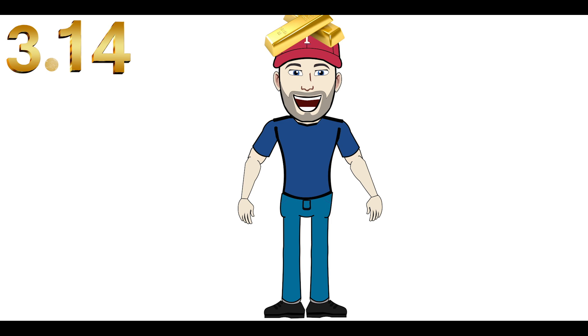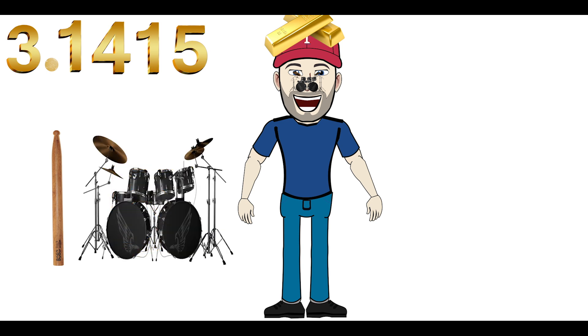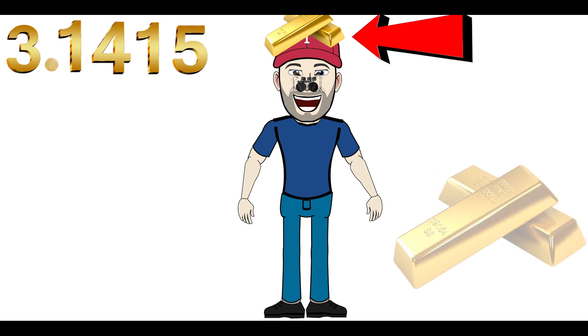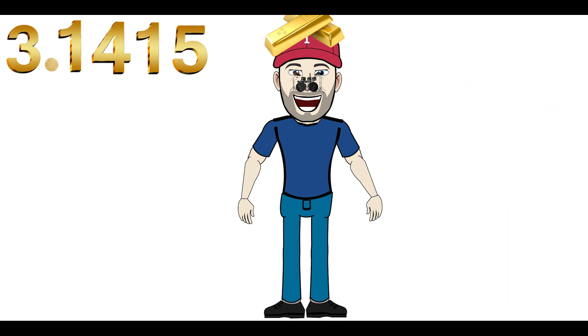Now the next two digits are 1-5. Imagine drums on your nose. The number 1 kind of looks like a drumstick and the 5 looks like the drums — so 15 looks like drums. What's on the top of your head? 14-karat gold. On your nose, drums for 15. Drums on your nose are going to remind you of the number 1-5, 15. So far, you have 3.1415.